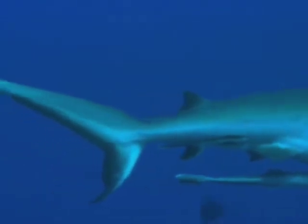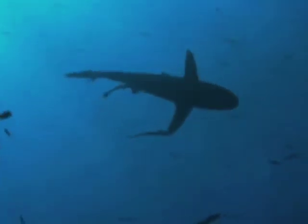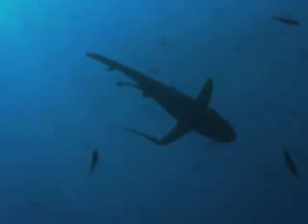The shark's aerodynamic body, in essence, serves as a vehicle for the opportunistic fish.